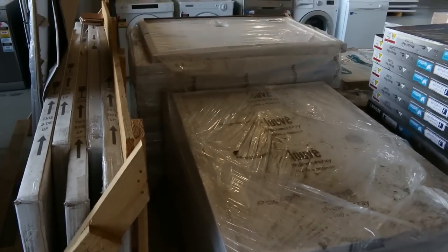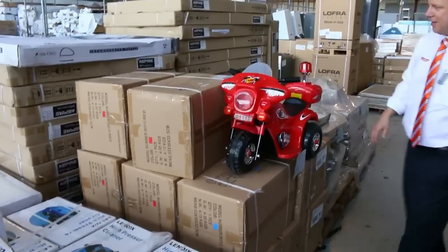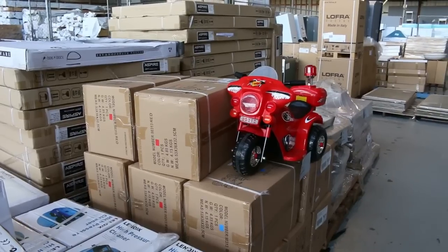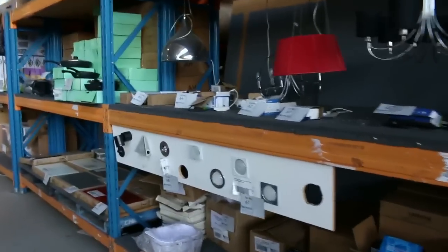Heaps of shower bases tomorrow — really good bargains on the shower bases, around $50 or $60 mark on most of those. Moving down, you can see there's a little electric motorbike for the kids — looks like there's a pallet of those available, around the $50 to $60 mark.